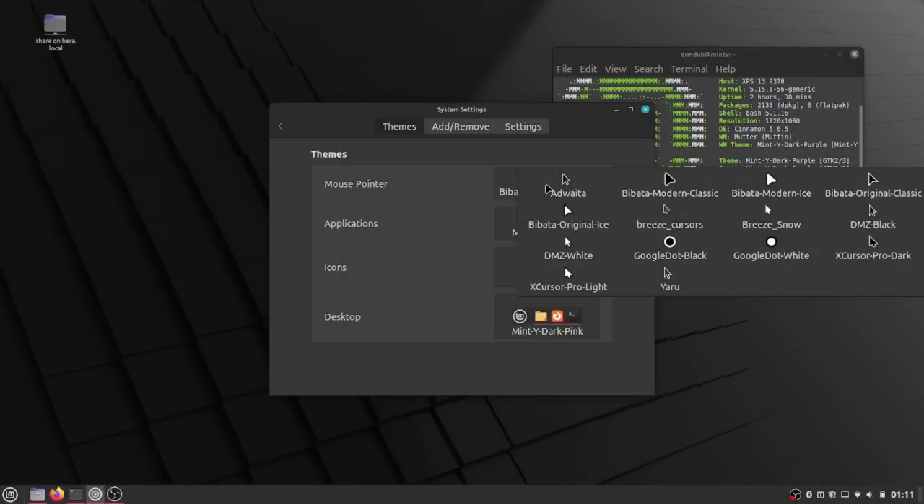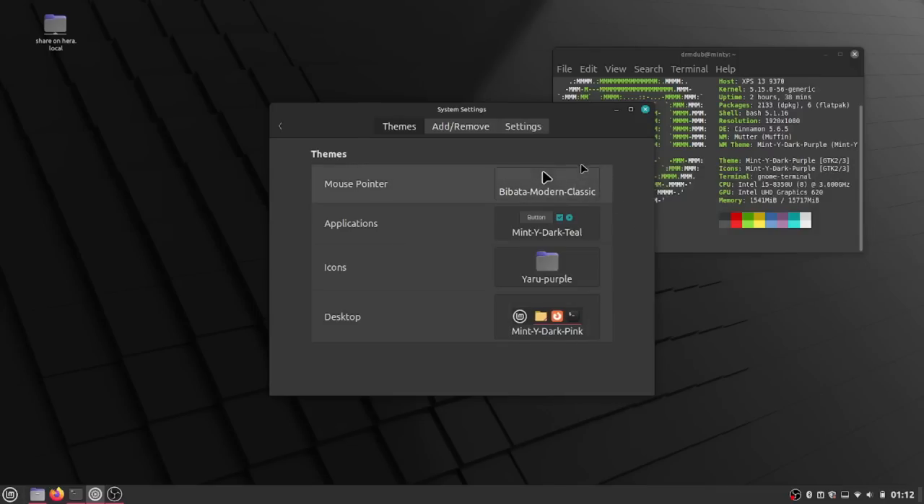They've also set a brand new default cursor. The cursor is now more of a KDE-like style, called a Bibata modern classic cursor. I'm not really one to critique a cursor, but it looks fine to me. It is a brand new cursor that they've chosen. I think they used to use Adwaita — I'm not sure, don't quote me on that.